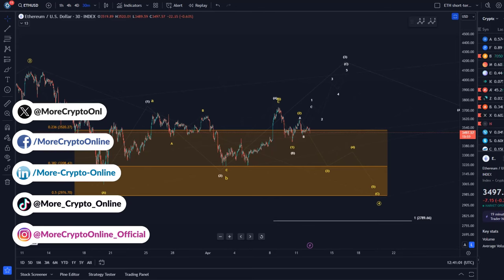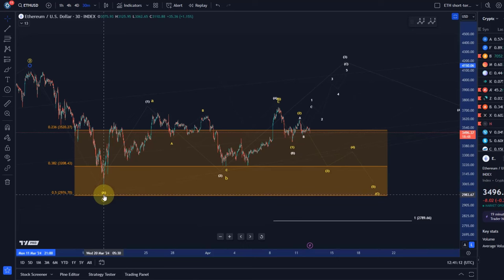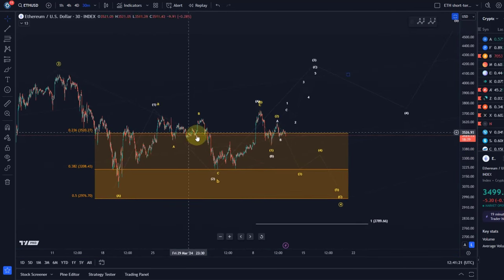The yellow count is the one that should send us down to 2975, and in the white count the wave 4 correction — which we are still in as per the yellow count — actually completed already on the 20th of March. That requires further evidence however, and the yellow count still seems to be leading. I mentioned in my last updates that the yellow count seems more likely even though probabilities are very balanced, and I'm very hesitant to commit to either scenario without seeing a breakout first.